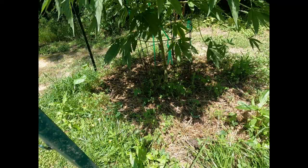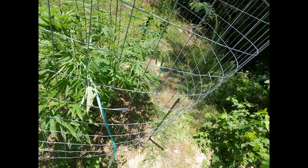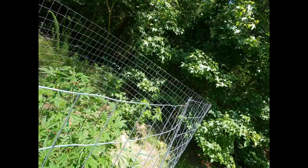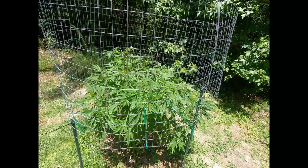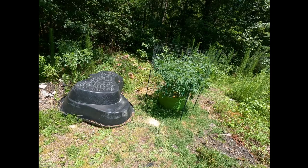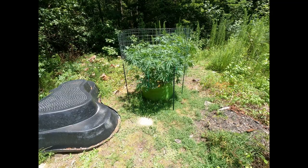Looking hella good. Her backside doesn't get as much light, so hopefully this will fill in a little bit — but whatever, she's looking monstrous. Topped all the taller branches on this. The big Do-Si-Do by So Mango — shit's an absolute beast.